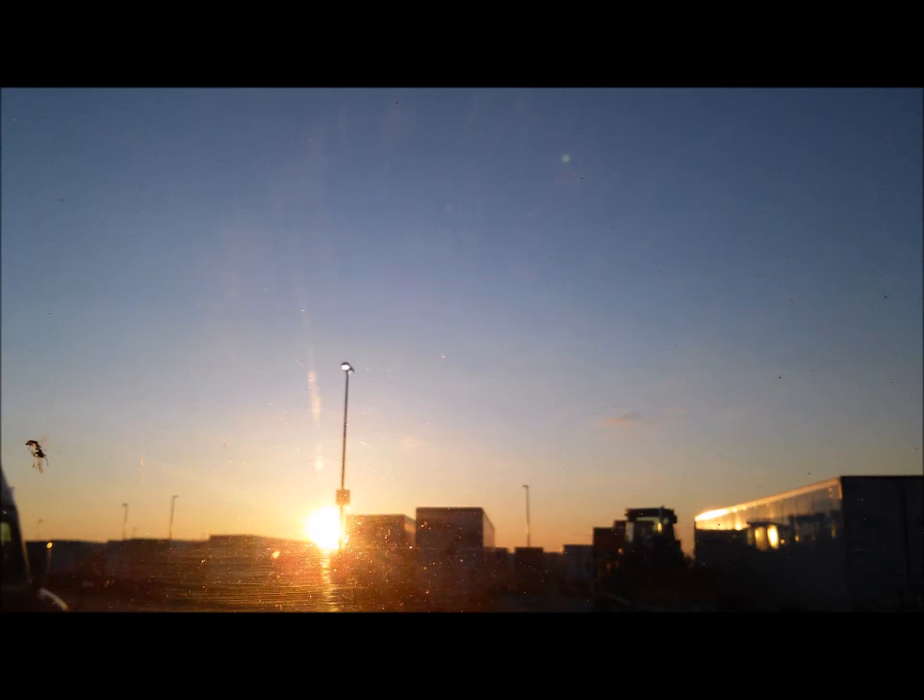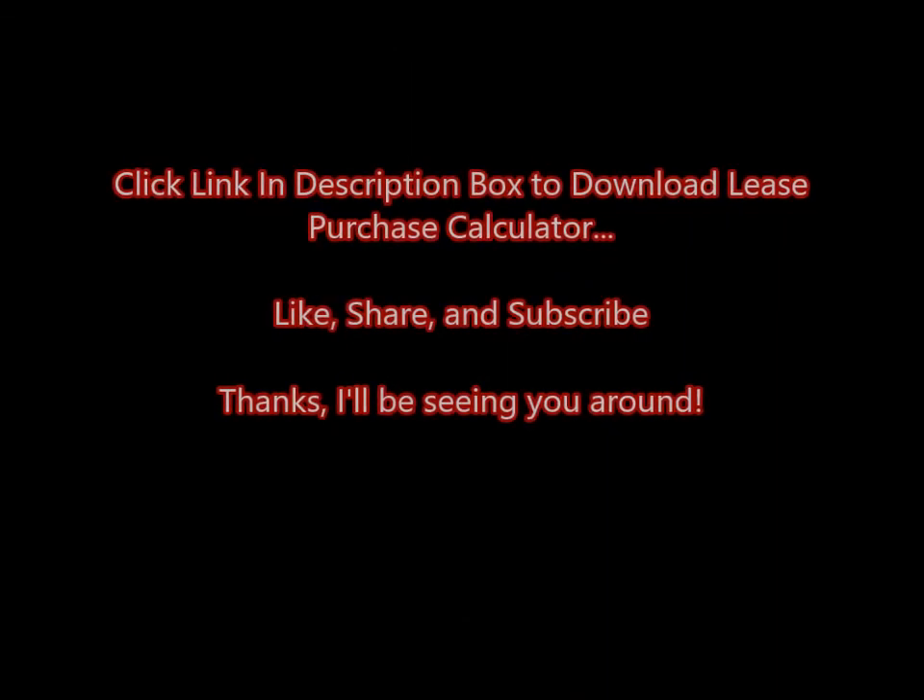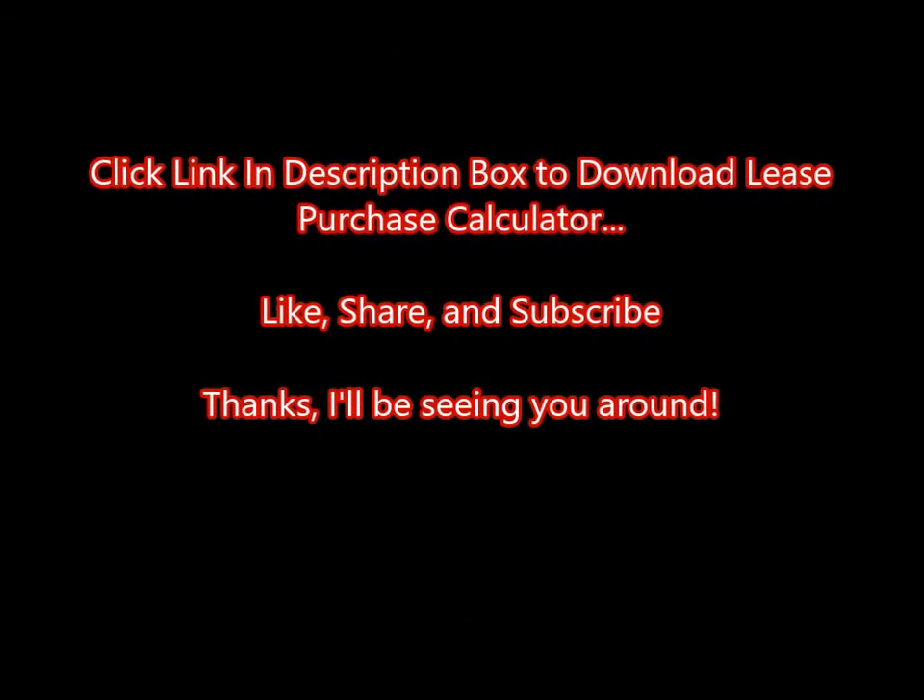I've put a link below this video where you can download this calculator. If you got some value out of this video, like it, share it, and subscribe to my channel for more updates like this. There's also a bonus link in the description box — check that out, and I'll talk to you again soon.